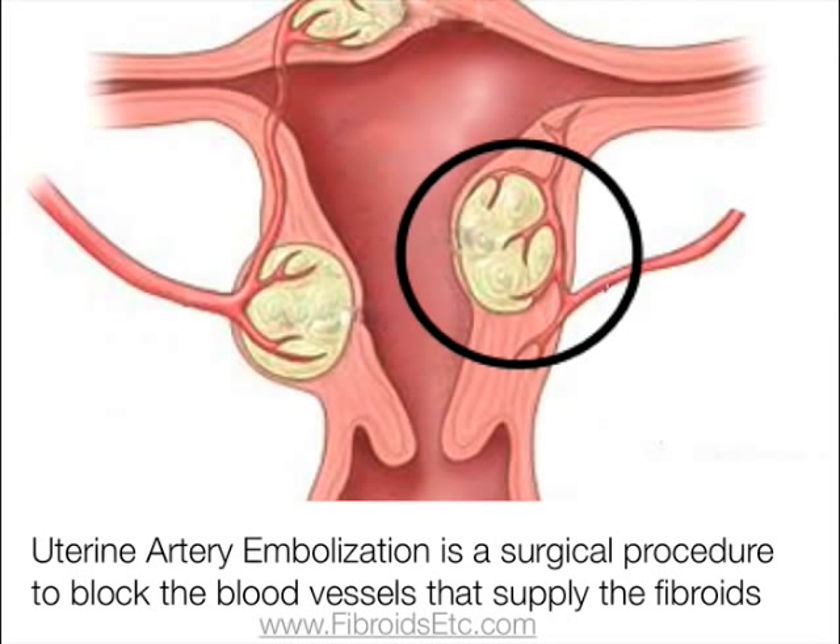Another option is uterine fibroid embolization. This is a surgical procedure to block the blood vessels that supply the fibroids, so that they become starved of blood, oxygen, and nutrients, and the tissue dies.